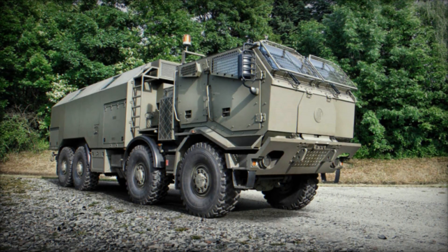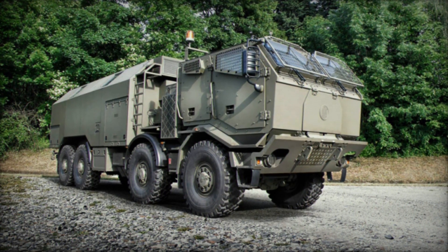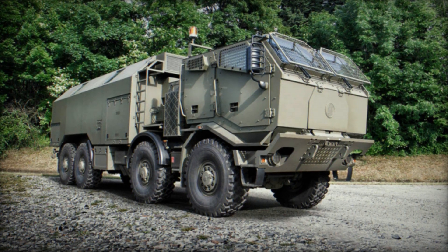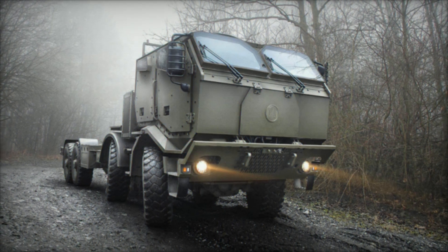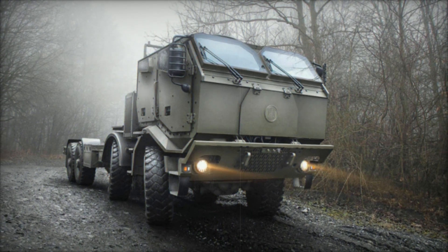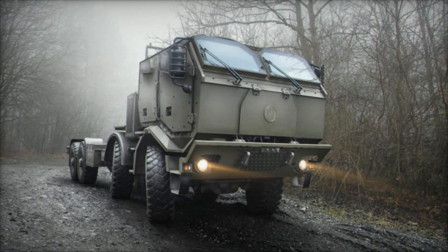One of the standout features of the T815-7 is its optional engine placement, which allows for a rearward shift behind the front axle. This configuration reduces the overall height of the cab by 110mm, optimizing vehicle profile and increasing operational flexibility in confined spaces.